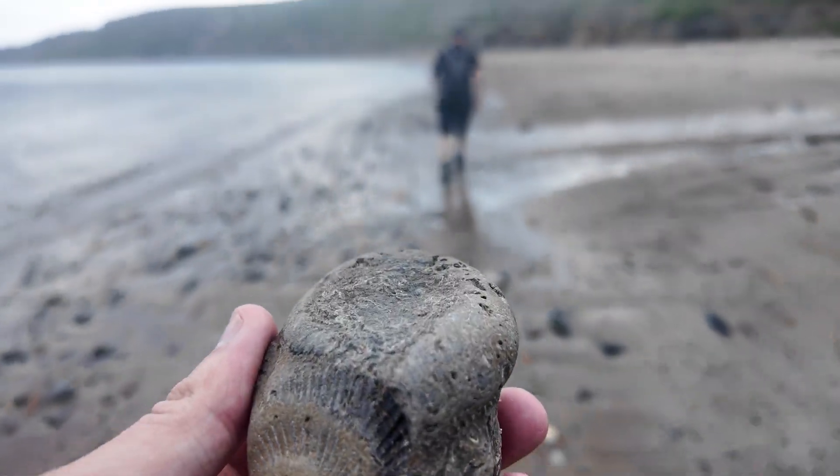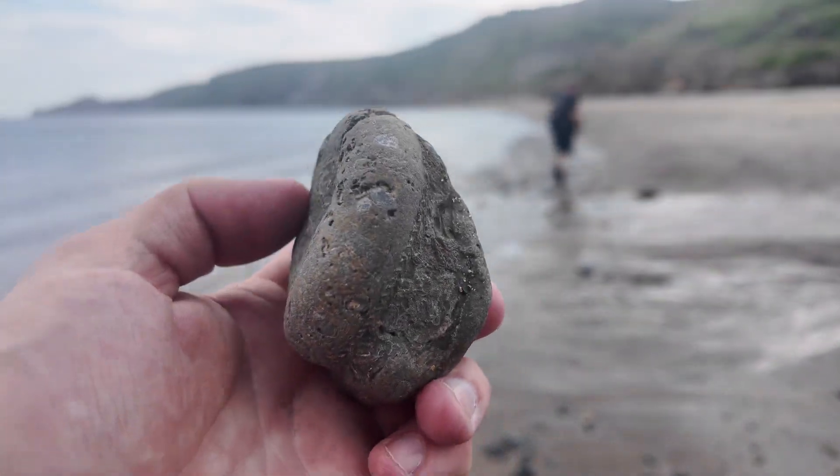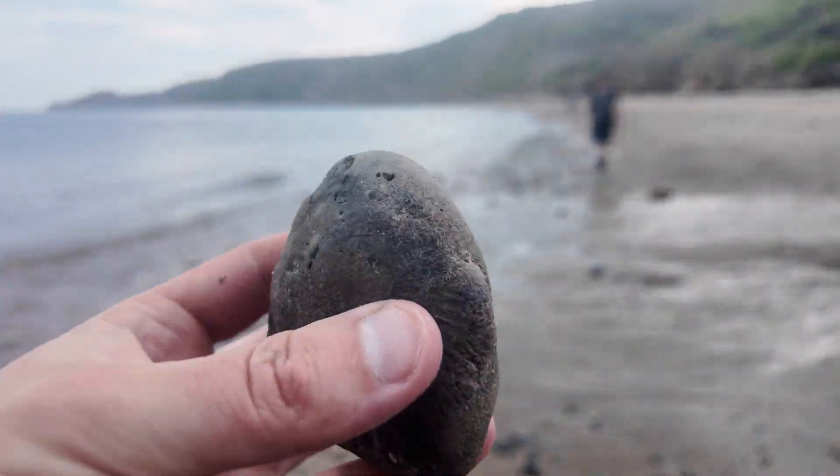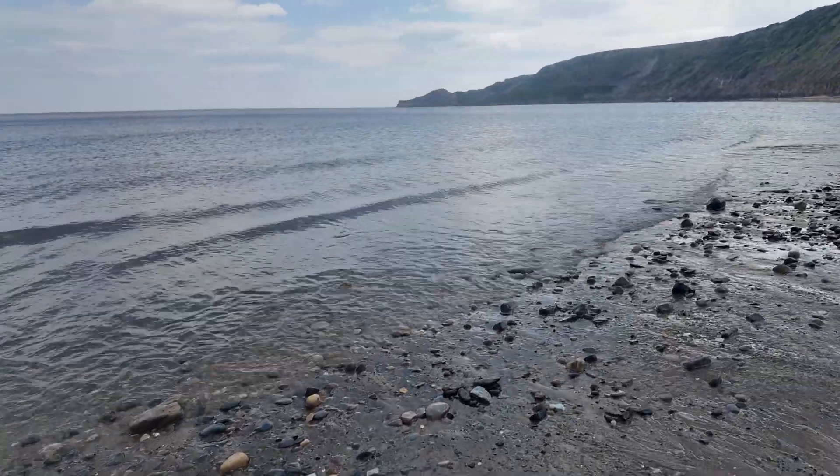So we've just spotted this amongst all the boulders and it's a grey shale type of ammonite, but unfortunately it's just really far gone. I'm going to leave this, and if anyone else wants to split it and have a go, they're welcome to.